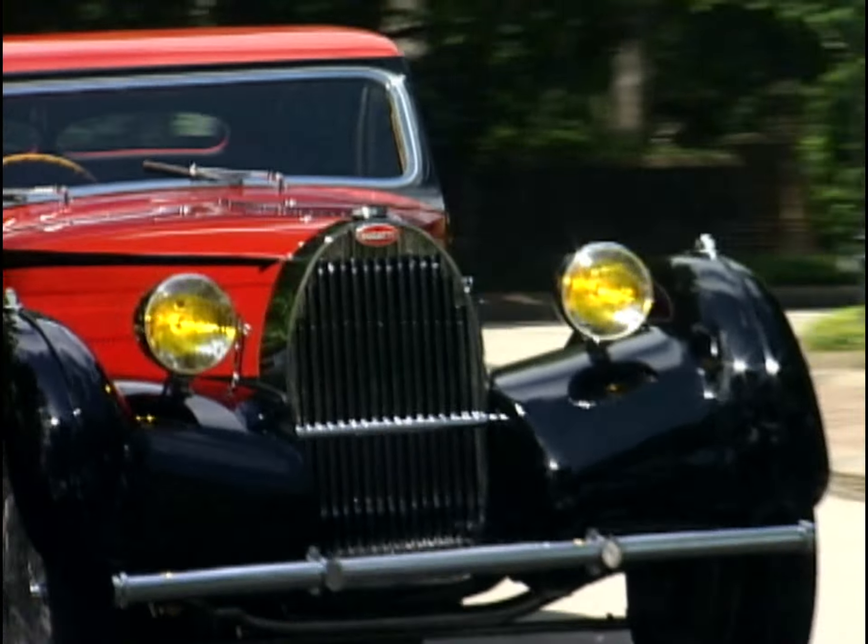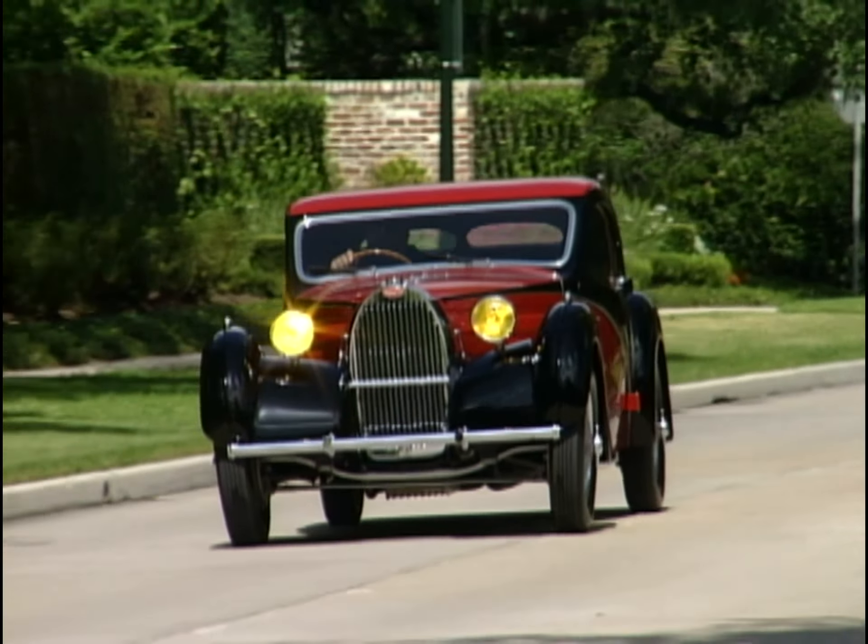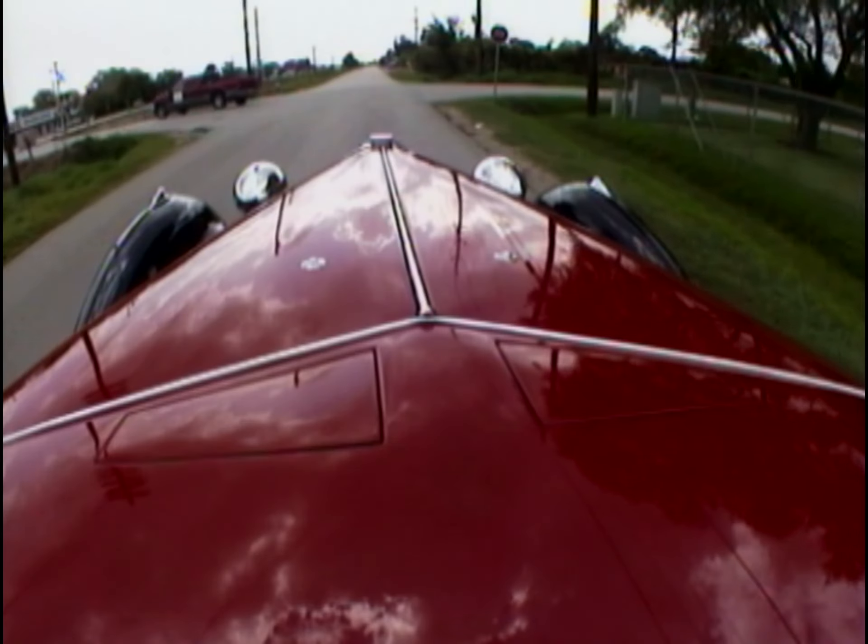Today we're going to look at the evolution of the Bugatti, right from a 1937 Type 57C Atalante Coupe all the way to a 1994 EB110SS. It's a complete study from the sublime to the ridiculous.